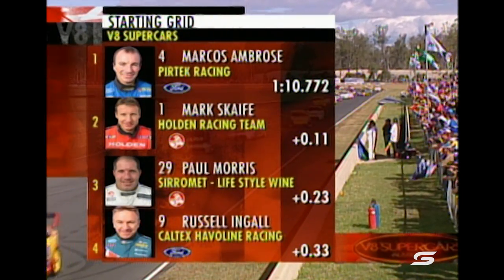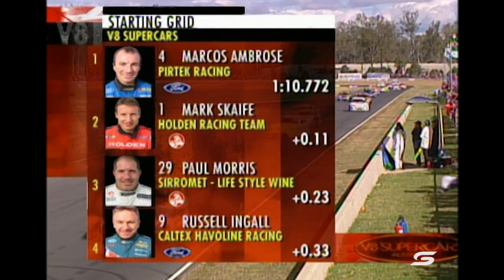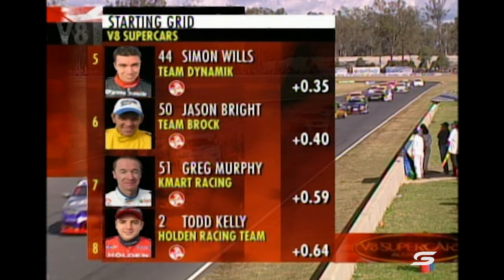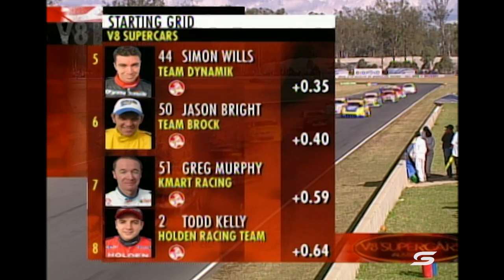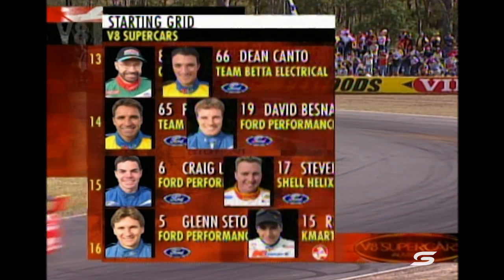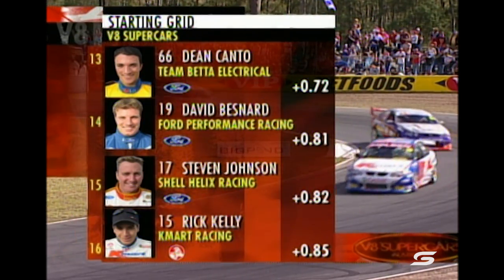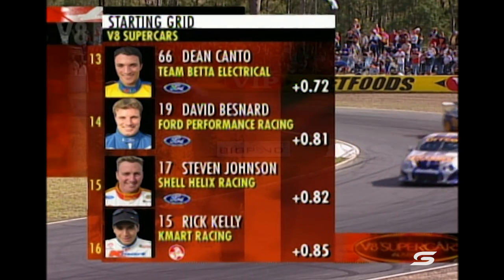Marcus Ambrose will lead us off from the starting grid of our full 32 competitors. Scaife second, Morris third — that's his best qualifying performance of the year. Russell Ingle in fourth, then Simon Wills, Jason Bright, Greg Murphy, Todd Kelly. John Bauer and Paul Radisic round out the top ten.